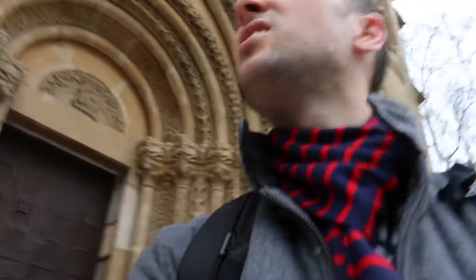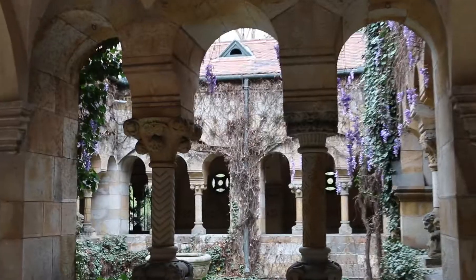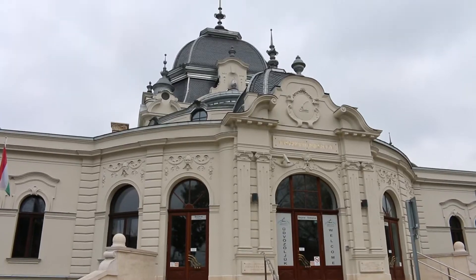We're at this castle built in 1896. We're having lunch in a lovely cafe from 1895.